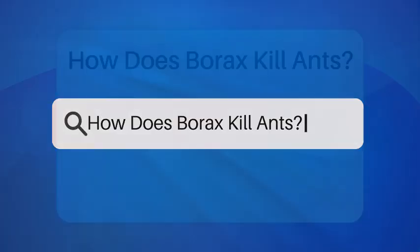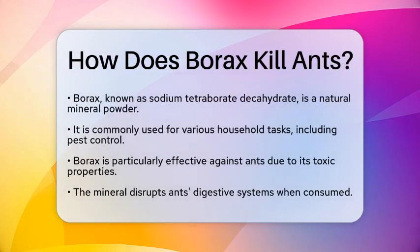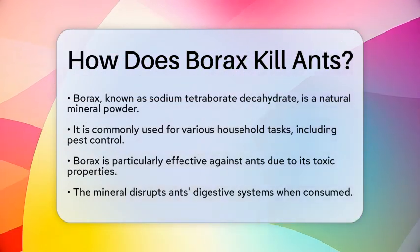How does borax kill ants? Have you ever wondered how something as simple as borax can be a game changer in ant control? Let's break it down and see how this common mineral works its magic.